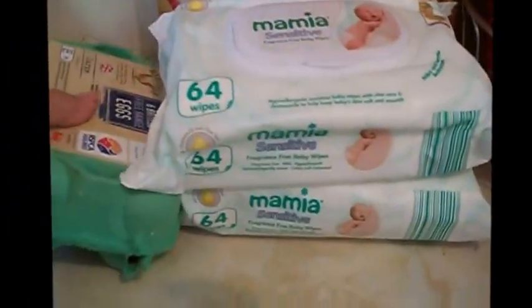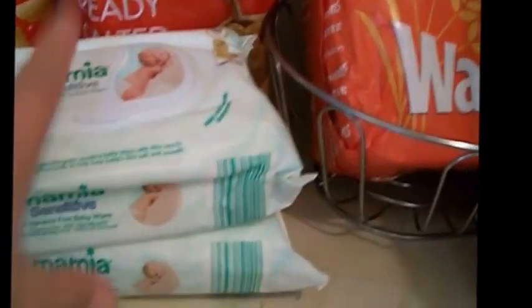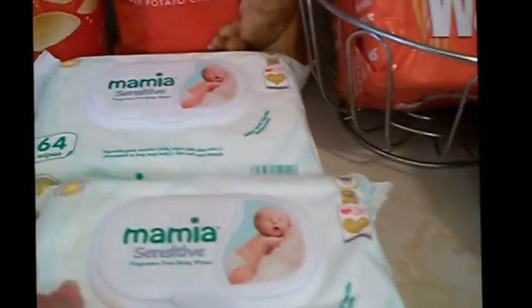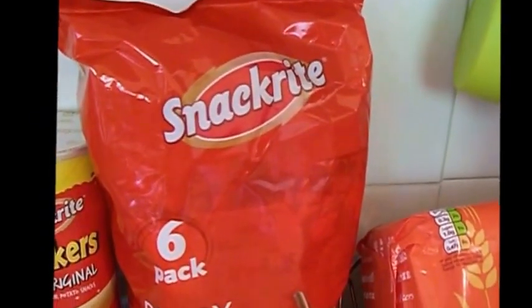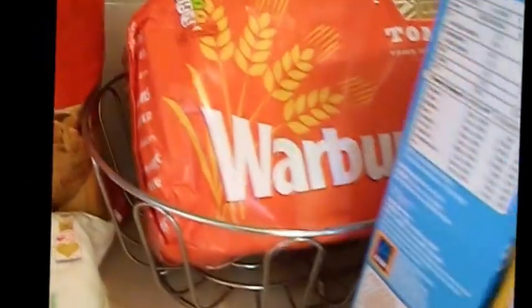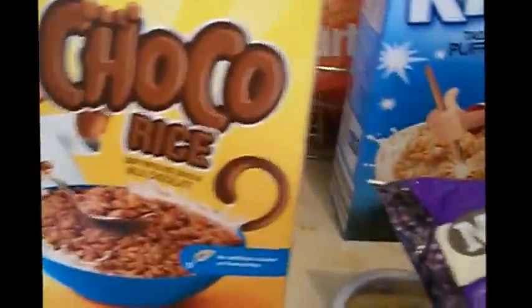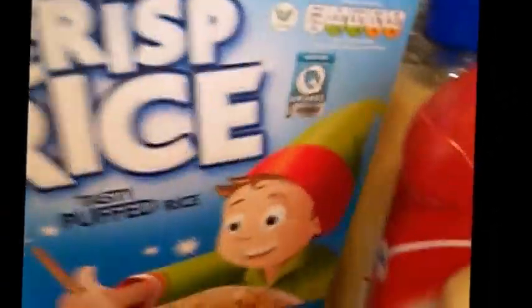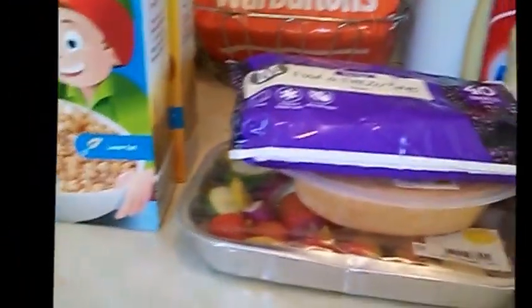I've got 6 large brown free range eggs. Two packets of white bags — these are only about 65p and they're so well worth it, I use them all the time. A thing of stackers and 6 ready salted crisps, a Warburton's Toasty Loaf. I've got some chocolate rice which is like Coco Pops, and crisp rice which is like Rice Krispies — I like to keep them in just in case, and sometimes I quite like some Coco Pops as well.